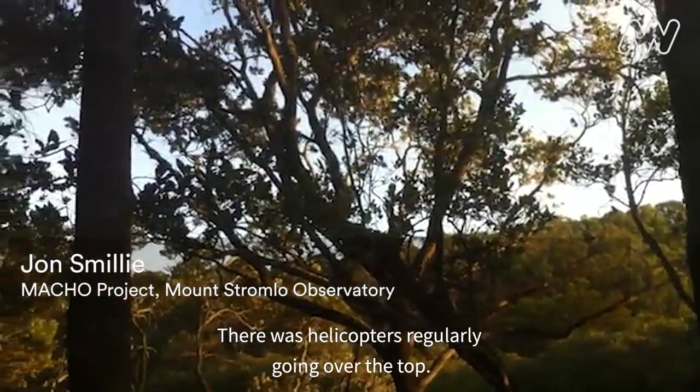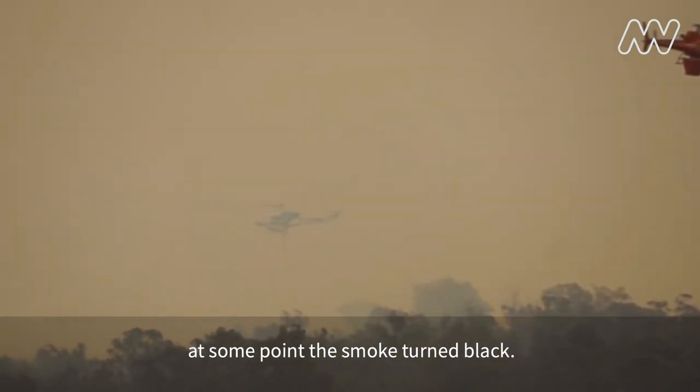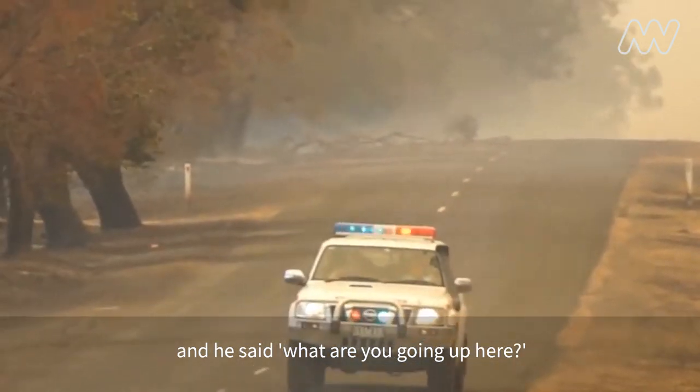There were helicopters regularly going over the top, and we'd seen the smoke coming from the west. At some point the smoke turned black and a police car came up. I was actually at my home in Coonabarabran — at that time I was the astronomer in charge of the Anglo-Australian Observatory. I remember as the day progressed seeing emails from my colleagues getting steadily more and more gloomy.